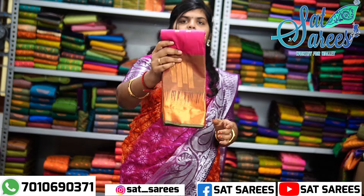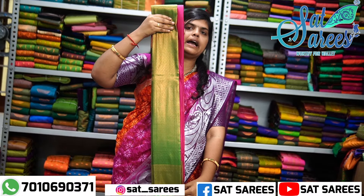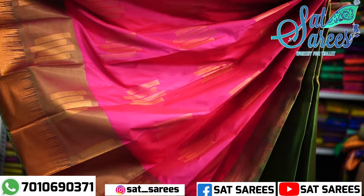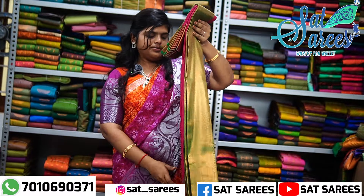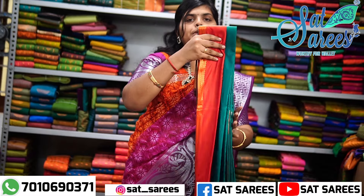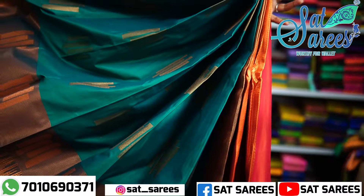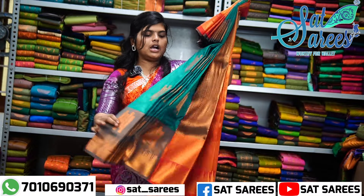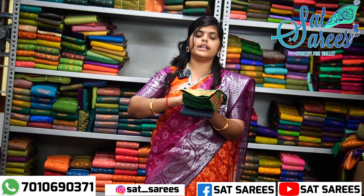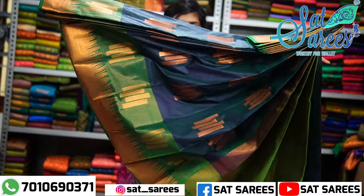This is a full view. The next series is a parrot green color. This is a full view. All of the series have a different pattern. This is a different color combination. All of the series are different and unique — this is a new pattern. Here is a blue and green double shade of view and the border is a parrot green color. This is a full view. All over the saree is different.